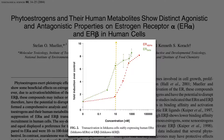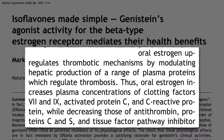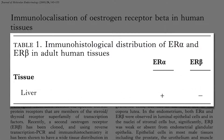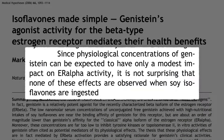The way estrogen pills increase the risk of fatal blood clots is by causing the liver to dump out extra clotting factors. But the human liver only contains alpha estrogen receptors, not beta receptors. So maybe if we ate 30 cups of soybeans a day that could be a problem, but at the concentrations one would get with normal soy consumption, no wonder this is a problem with drug estrogens but not soy phytoestrogens.